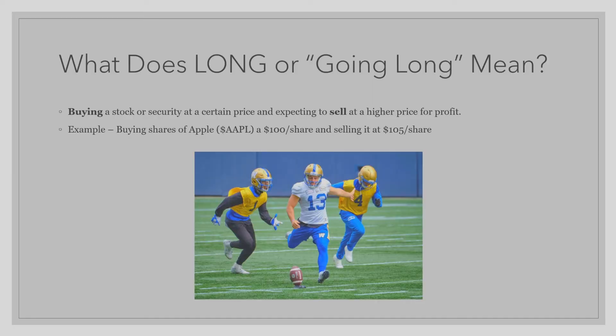What does long or going long mean? This means buying a stock or security at a certain price and expecting to sell at a higher price for profit. For example, if you were to buy shares of Apple at $100 per share and sell it at $105 per share for profit, then you have gone long.